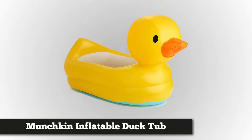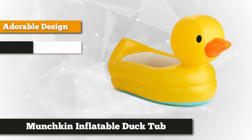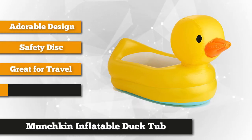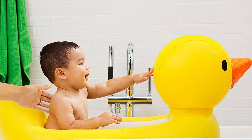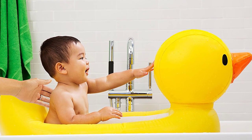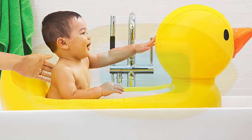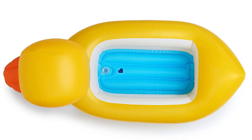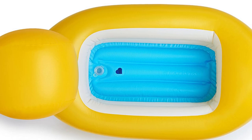Last but not least is the Munchkin White Hot Inflatable Safety Duck Tub. This tub is perfect for babies between 6 and 24 months, and your child will surely love this adorable inflatable tub. Not only is it enjoyable to use, but it's also easy to install and portable — it deflates and folds easily so you can bring it anywhere. Because of its built-in white hot technology, it indicates when the water is too hot for your baby's sensitive skin. The white hot safety disc turns white when the water is too hot, so you don't have to guess to test the water anymore.